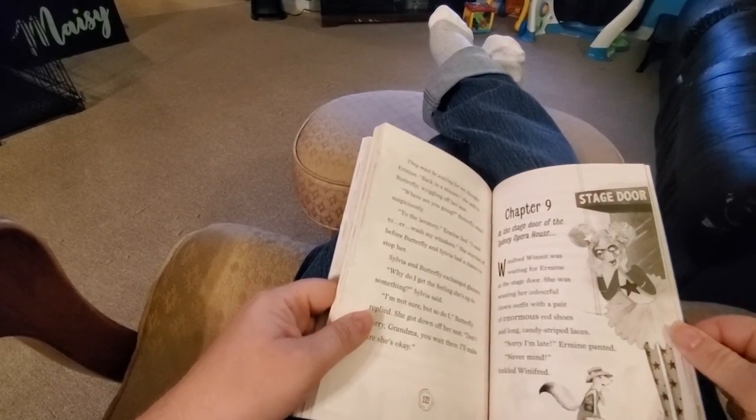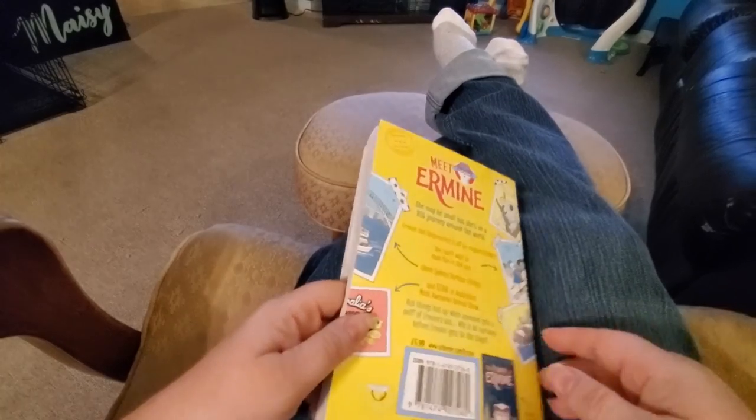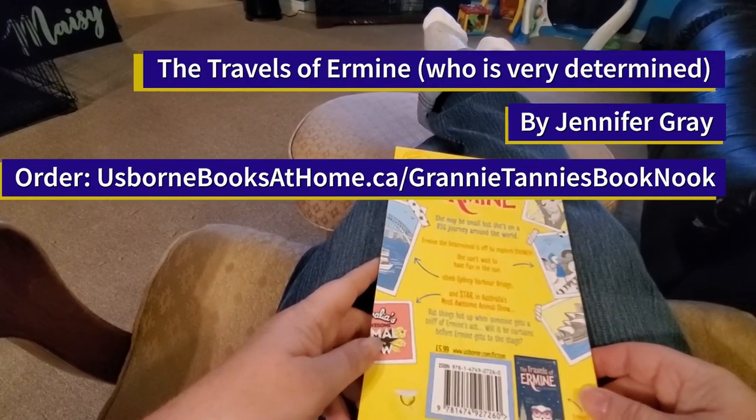It can be purchased through Usborne Books. And again, I'm Granny Tanny with the Book Nook.